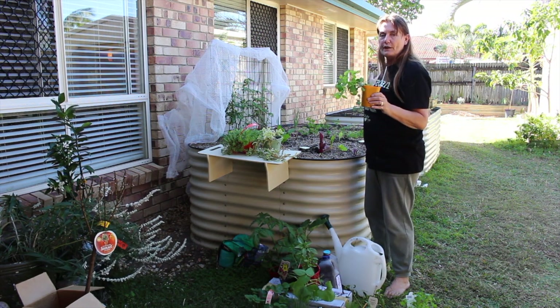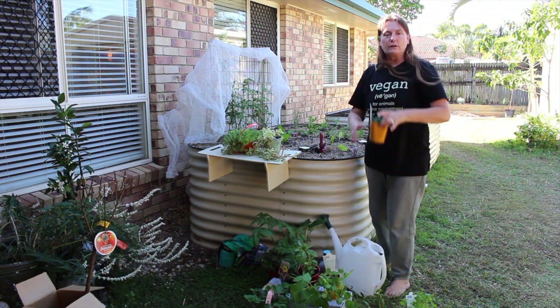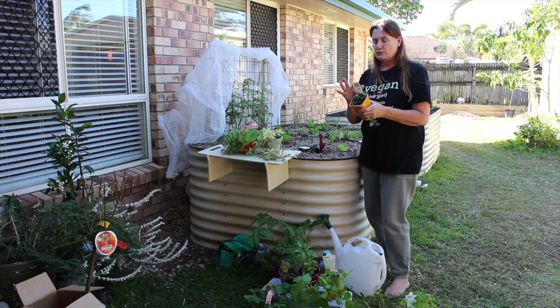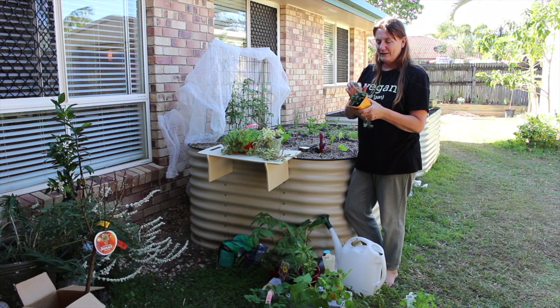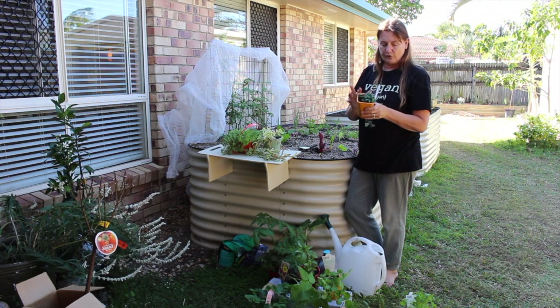I've got my pea shoots growing - they're normal peas and this is the snow pea. Down at the hardware store they've got what's called renaissance plants and this one's called betony. This is a medicine plant for a whole range of ailments and it's been used for centuries, so it'll be interesting to see what I can do with this. I'll have to look that up.